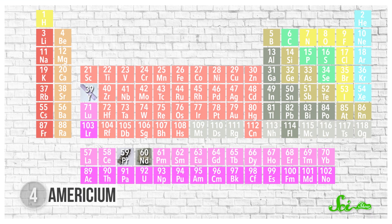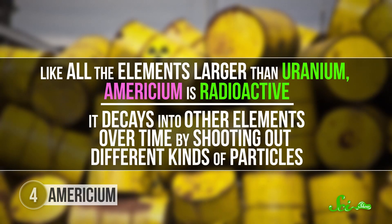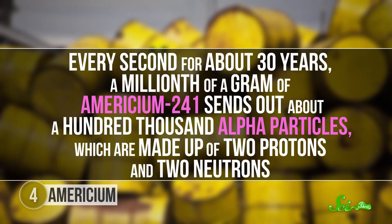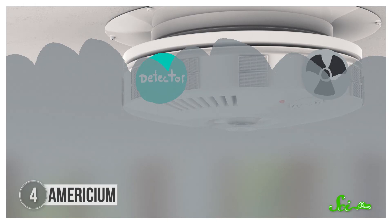Unlike the elements discussed so far, americium doesn't exist naturally on Earth — but there's probably some in your house right now. Like all elements larger than uranium, americium is radioactive, decaying into other elements by shooting out particles. Every second for about thirty years, a millionth of a gram of americium-241 sends out about a hundred thousand alpha particles, each made of two protons and two neutrons. The most common smoke detectors use about a microgram of americium near a detector. As long as nothing gets between them, the detector senses the particles — but smoke blocks those particles, setting off the alarm.